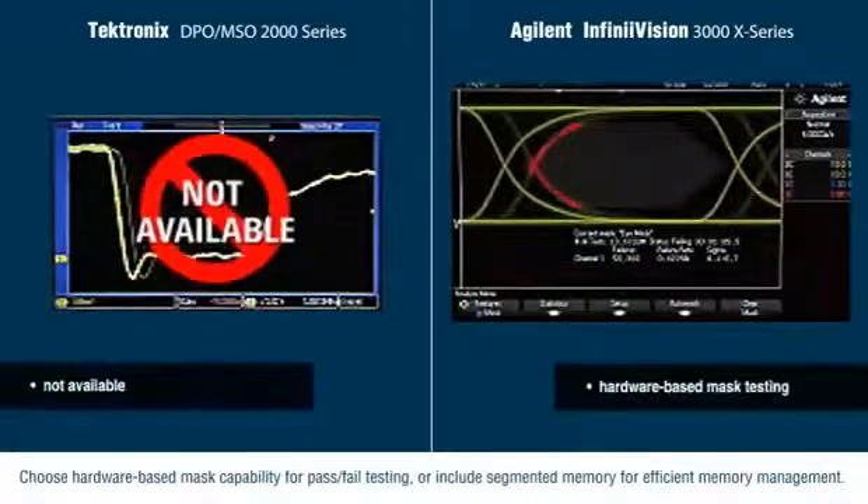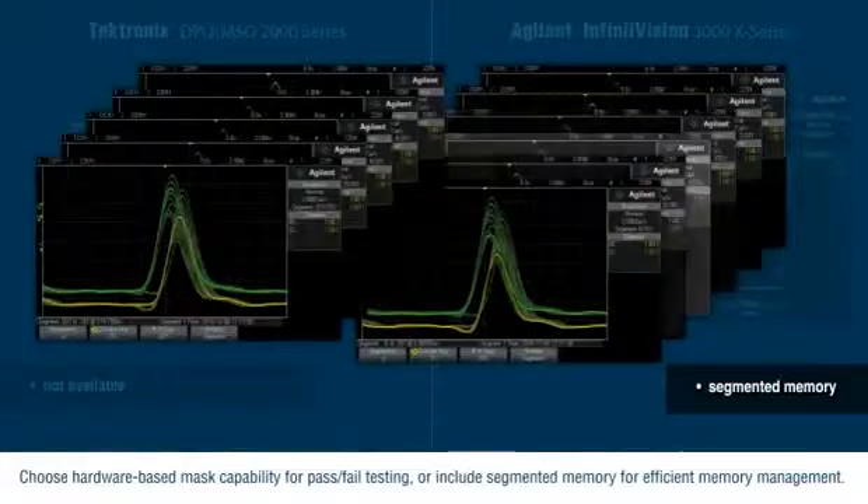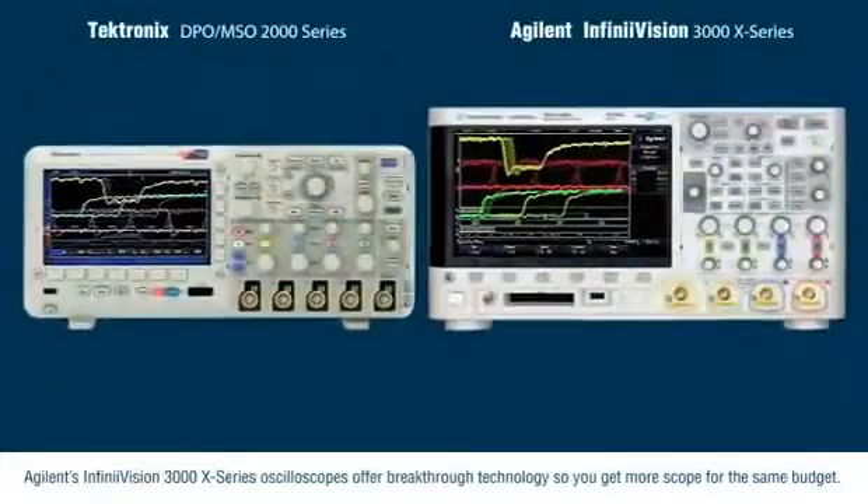Choose hardware-based mask capability for pass-fail testing, or include segmented memory for efficient memory management. Agilent's InfiniVision 3000X series oscilloscopes offer breakthrough technology so you get more scope for the same budget.